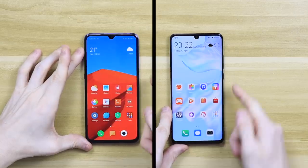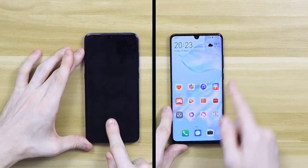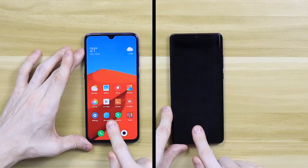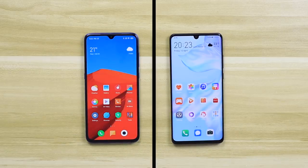The first test we're going to do is an unlocking test — unlocking the phone 10 times using the most common unlocking method. Both of these phones have under-screen fingerprint sensors, which is probably the method most people are going to use. The speed of unlocking relies heavily on the sensor under those screens and also the processor. Well, that is an absolute draw — the time difference between these two phones was literally zero.